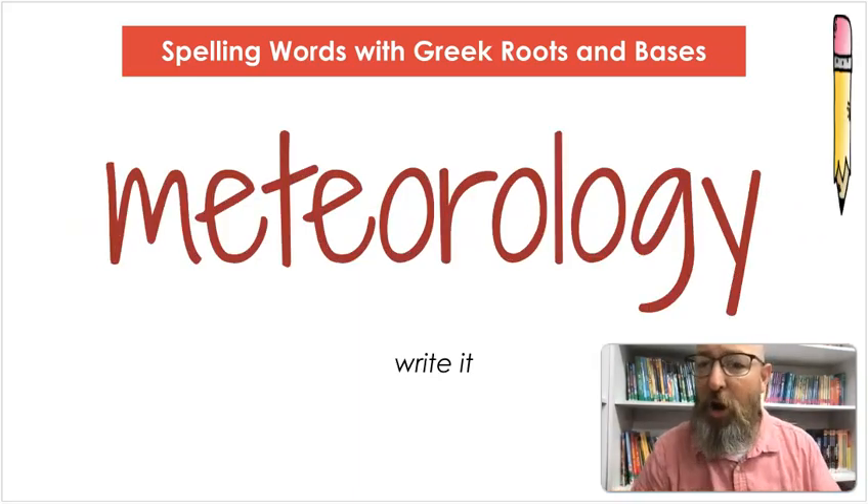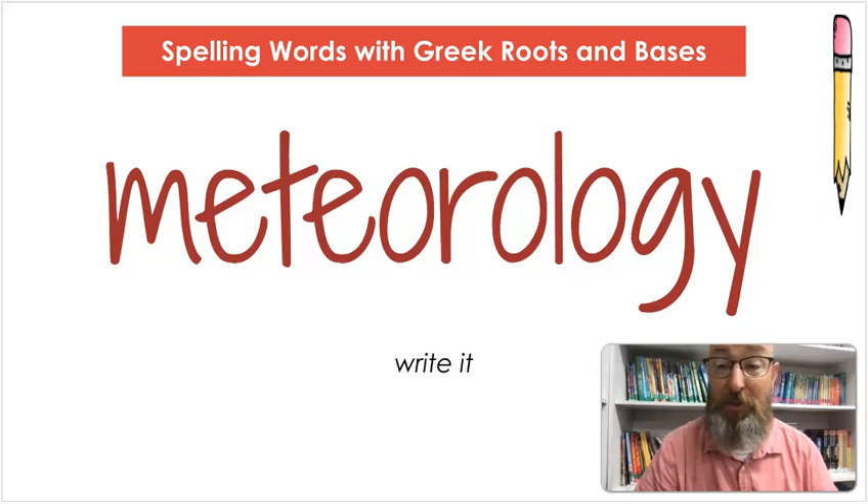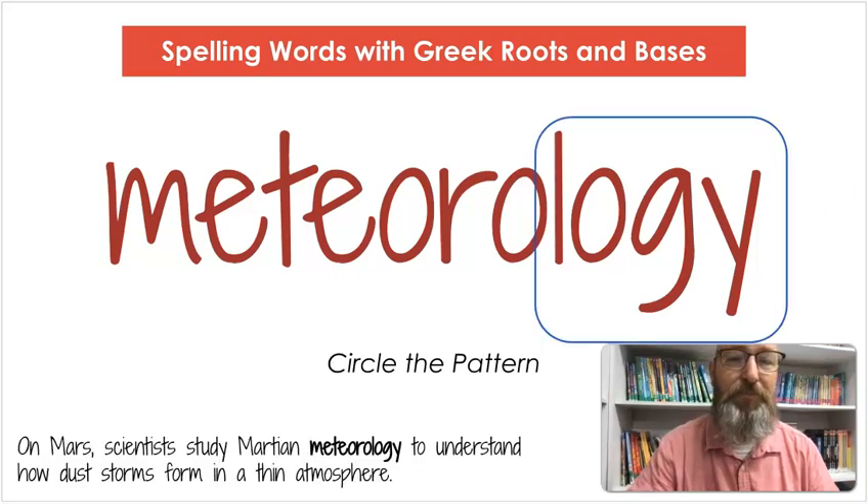Let's write it. I will spell it out loud so you don't have to look at the screen unless you want to: M-E-T-E-O-R-O-L-O-G-Y. Let's circle the pattern: L-O-G-Y. On Mars, scientists studied Martian meteorology to understand how dust storms form in a thin atmosphere.